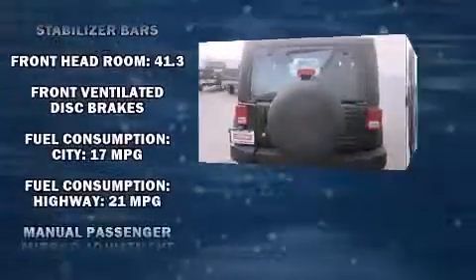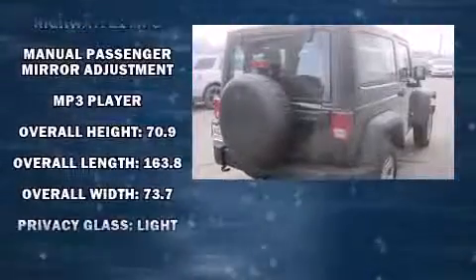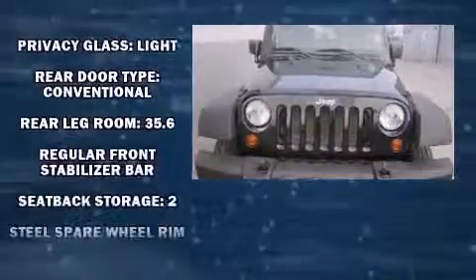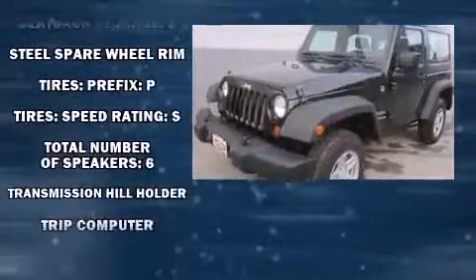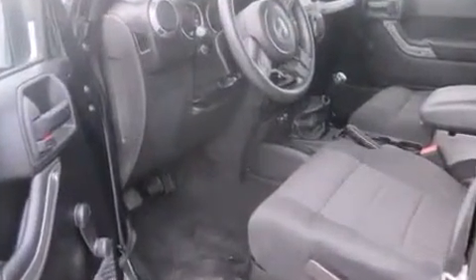Jeep also prioritized safety and security with features such as dual front impact airbags, integrated rollover protection, traction control, brake assist, ignition disabling, and four-wheel disc brakes with ABS. Various mechanical systems are monitored by electronic stability control, keeping you on your intended path.